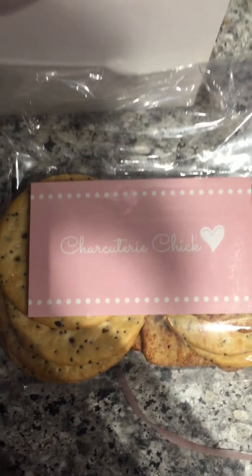Yummy! So check her out, google her — Charcuterie Chick!